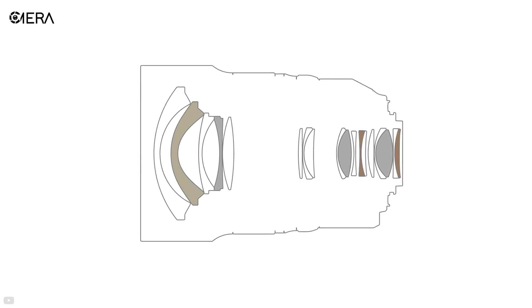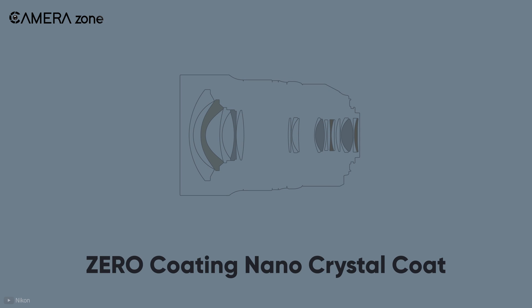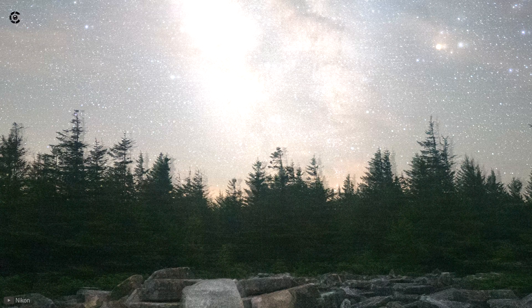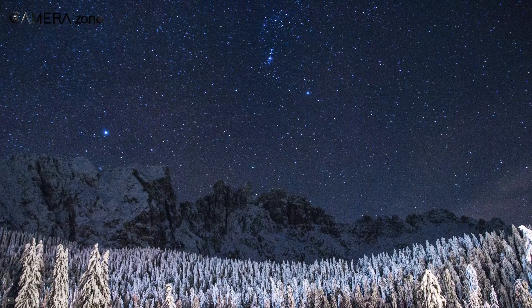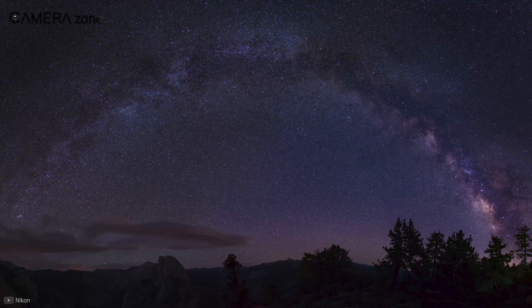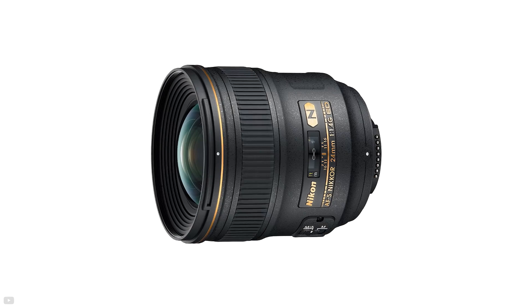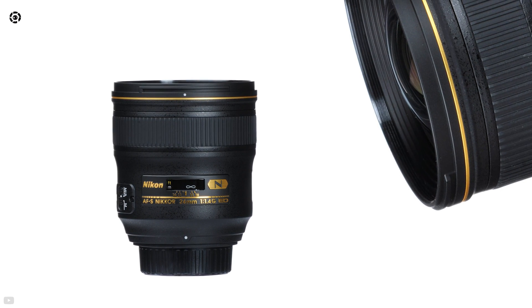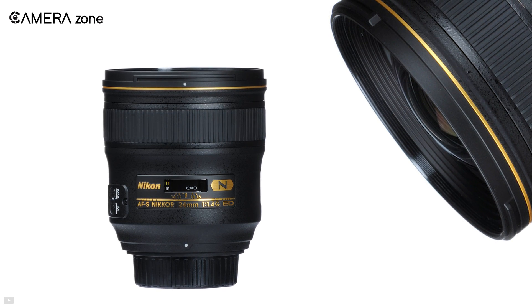Furthermore, these glass elements allow it to deliver phenomenal performance in a low-light environment. The glasses are also equipped with a nano-crystal coat, which helps eliminate any issue of ghosting, flaring, and deals with chromatic aberration. The ultra-wide view, the resilience toward optical distortions, and the wide aperture means that your astrophotography will be vibrant and true to life. The lens also implements elements to protect the magnification ratio. Overall, if you're sporting a Nikon camera, the Nikon 24mm f1.4 is the best 24mm lens you can grab.